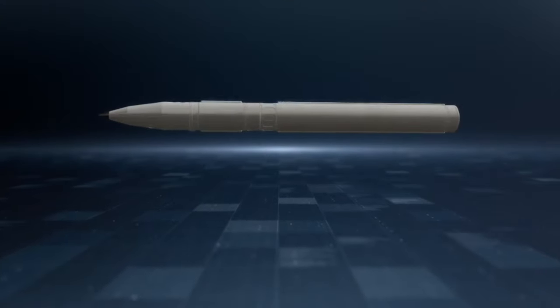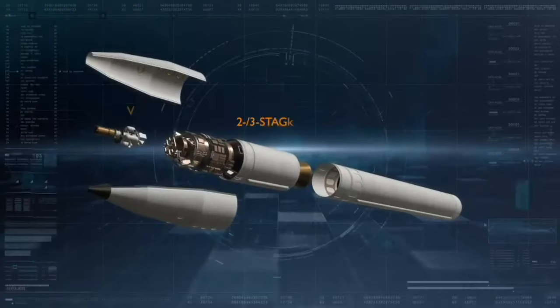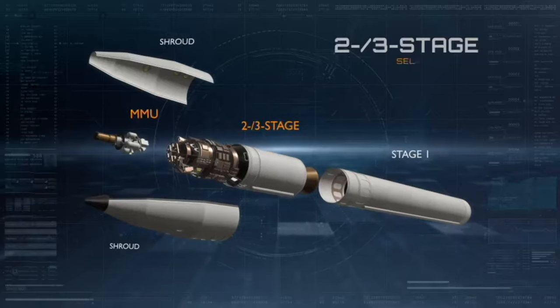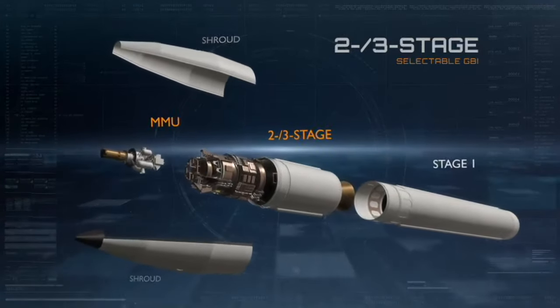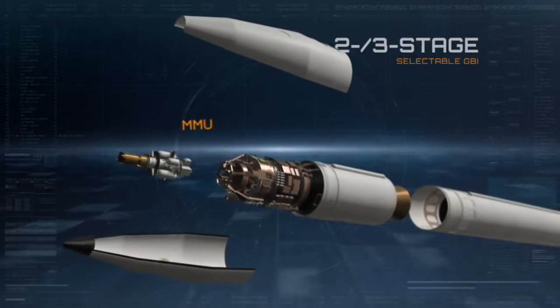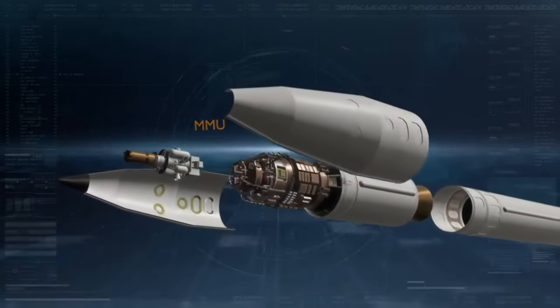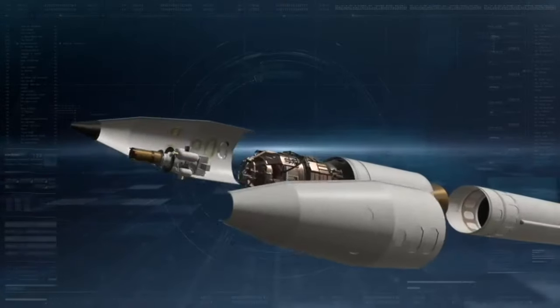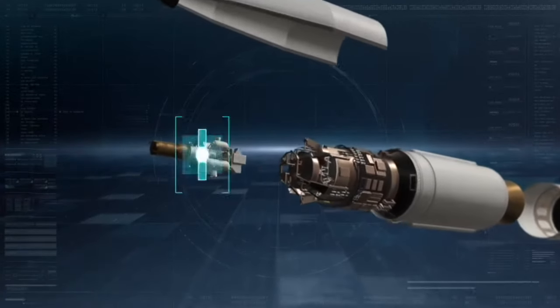This test was the first flight test of a three-stage booster operating in two-stage mode, meaning the third stage was not ignited, allowing earlier release of the kill vehicle, providing increased battle space. This new capability is known as the two/three-stage Selectable Ground-Based Interceptor, or GBI, and gives the warfighter greater flexibility in executing the defense of the homeland while significantly increasing the battle space for successful threat engagement.